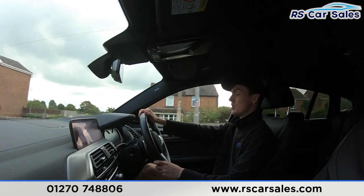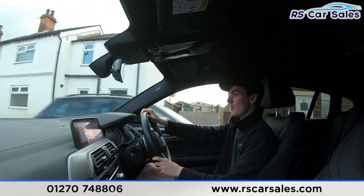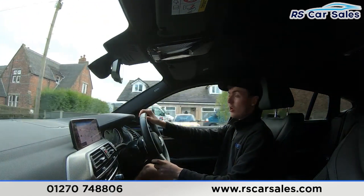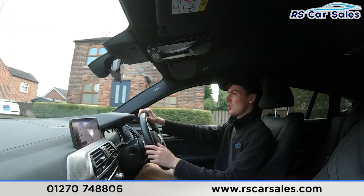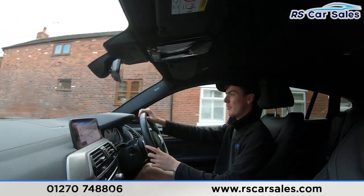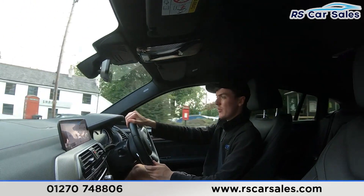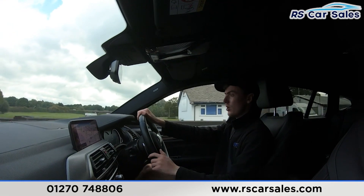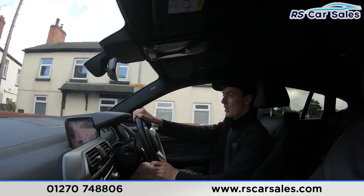We also have the full leather interior, which is very comfortable — you could easily do two, three or even four hundred miles in this vehicle and still get out feeling fresh. Both front seats are also heated, perfect for cold winter mornings. The main screen in the centre is currently showing the sat-nav, with plenty of features including DAB radio and Bluetooth phone connectivity. Below that we have the dual-zone climate control with Arctic air conditioning, perfect for hot summer days.